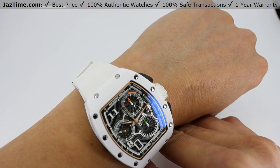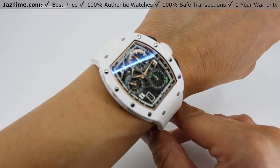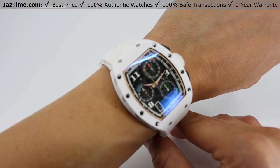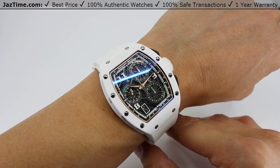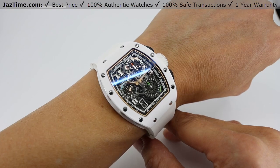If you want to know where to get this watch, we have it on our website at JazTime.com. The model reference number on this watch is RM7201 — this is the Richard Mille 7201 Lifestyle Flyback Chronograph in white ATZ ceramic. We're an online store, so you can visit us in the comfort of your own home. Go to JazTime.com. Thank you for watching.